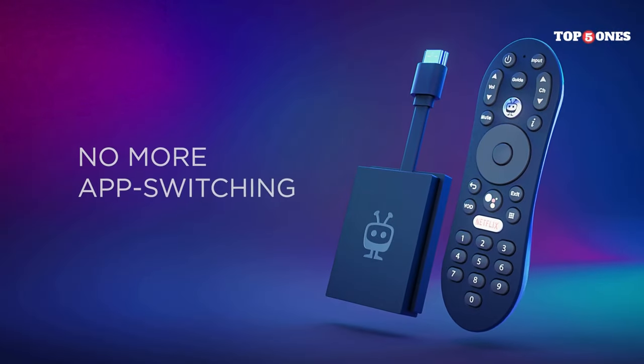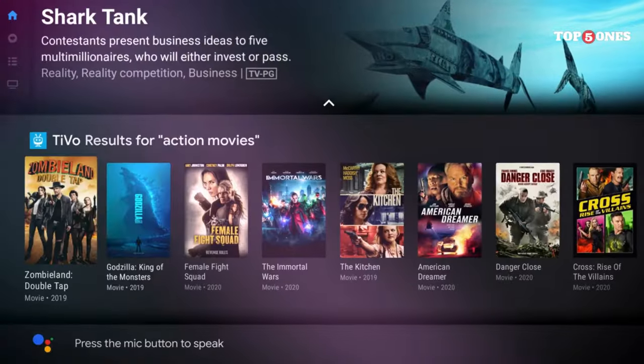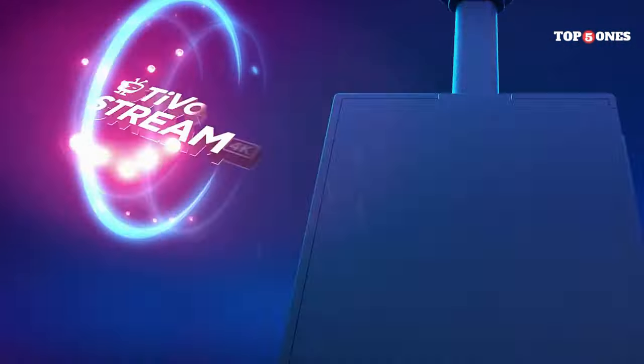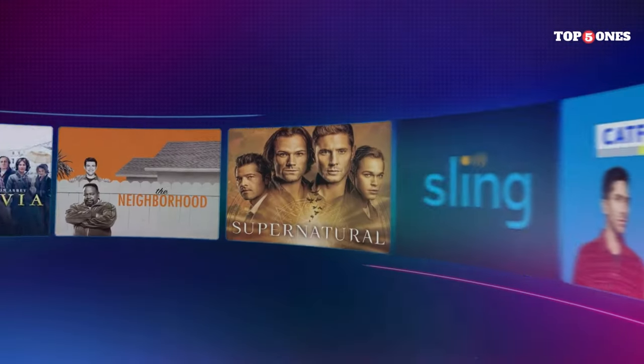Overall, the TiVo Stream 4K is a great choice for anyone looking for a simple and affordable way to watch live TV and streaming services all in one place. It's not the most feature-rich streamer on the market, but for casual viewers who prioritize ease of use, the TiVo Stream 4K is definitely worth considering.